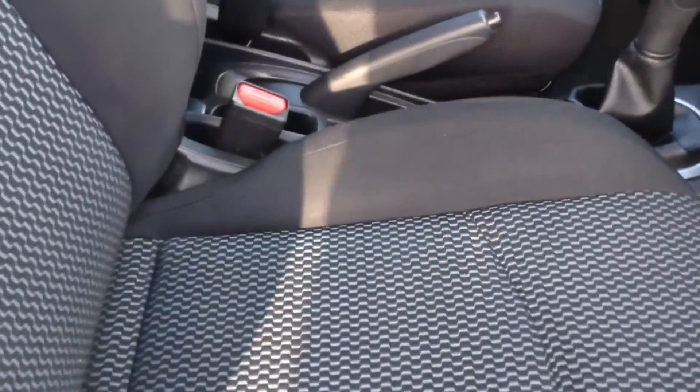Moving forward, you can see the upholstery is in a black and blue patterned cloth. They are in excellent condition and in a sports seat style.